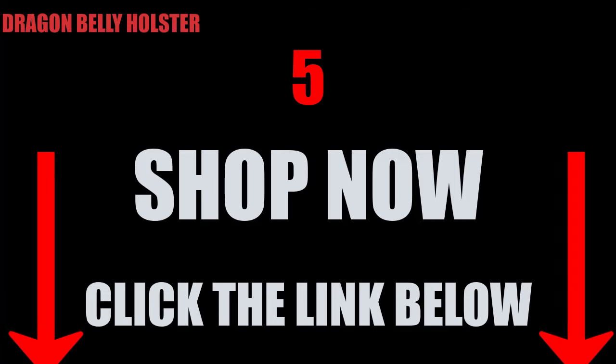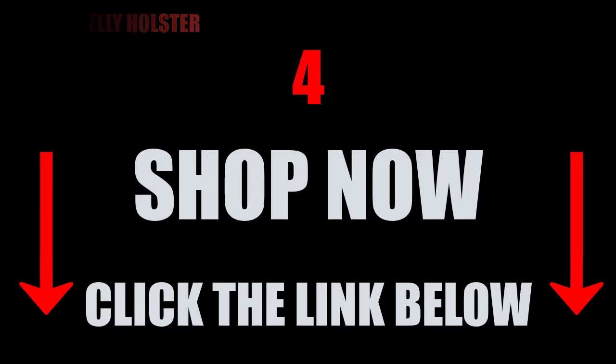The Dragon Belly Holster is a solution for all your carry needs. If you're looking to grab yourself one of these Dragon Belly Holsters, the link is in the description below. I'll see you next time.